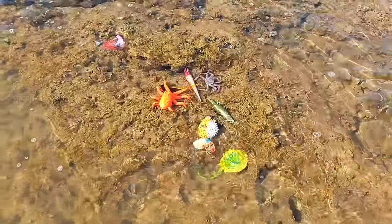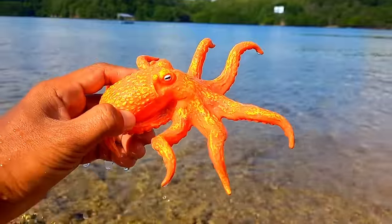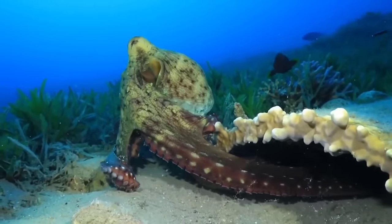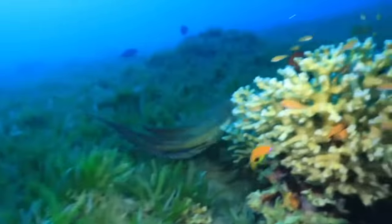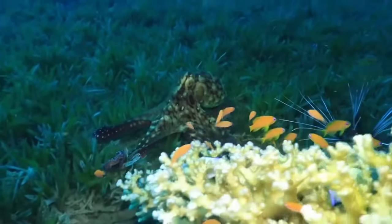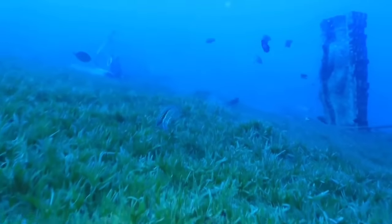Look over there, there is an octopus! Octopuses typically hunt for food at night. They use their long, flexible arms to search for prey on the ocean floor, including crabs, shrimp, fish, and other small mollusks. Octopuses also employ camouflage and their ability to climb to stealthily approach prey before swiftly capturing it with their strong beaks.